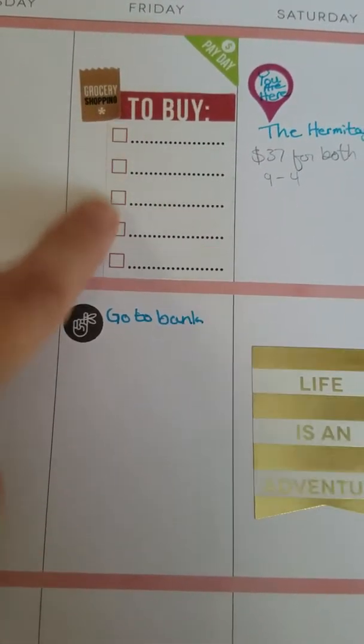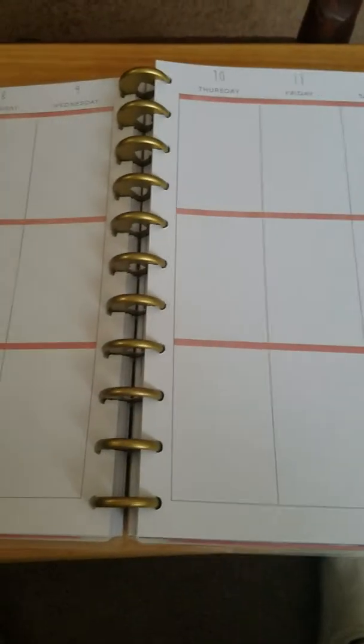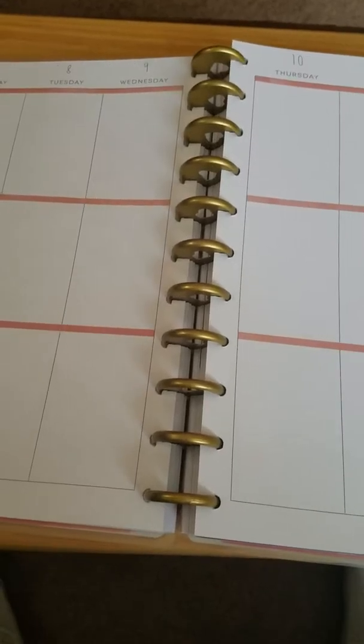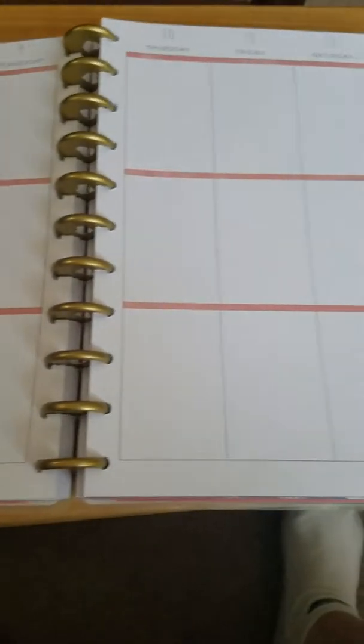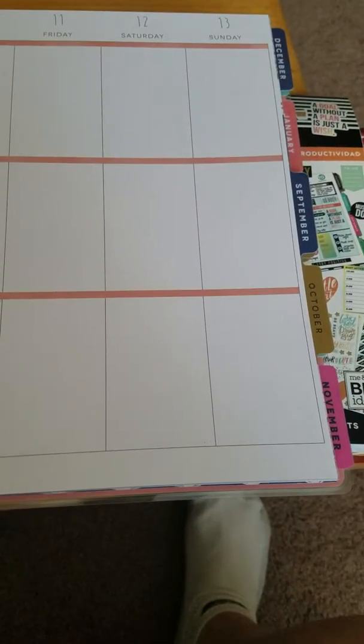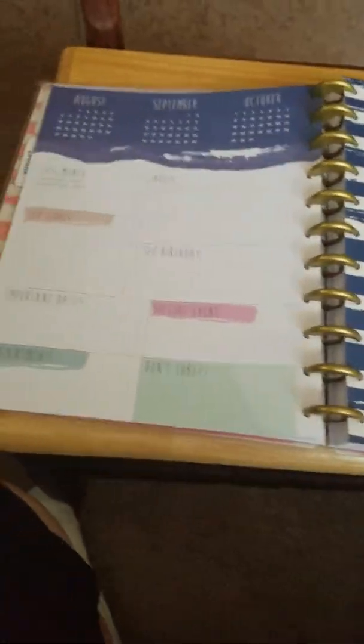I've gotten a bunch of really cute stickers to put into my planner. Here's what it looks like when it's blank. Some of the advice from the videos I watched was don't go too far ahead, because especially when you're new, you don't know how you're going to want your layout to look or how you're going to want your planner to function. So don't tie yourself down to something too early on. We'll take a look at what some of the other divider pages look like.